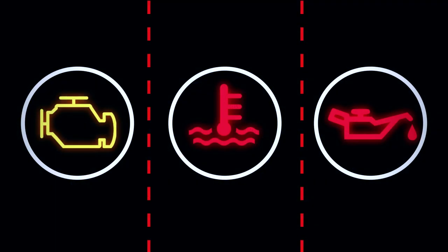If any of these lights appear while you're driving, there might be an issue with the engine. Please stop the car immediately and call our customer experience center for assistance. Do not drive the car further if any of these lights appear.